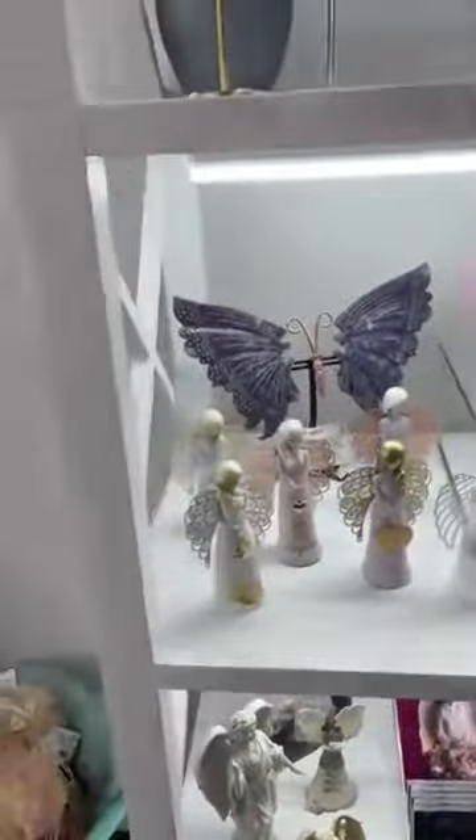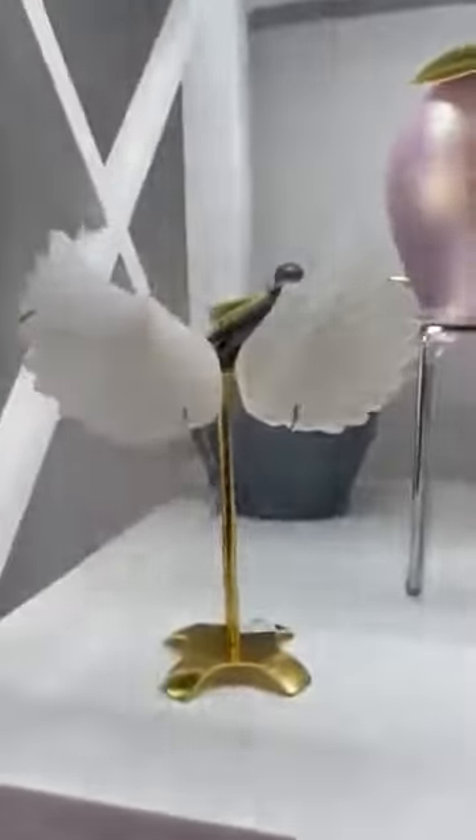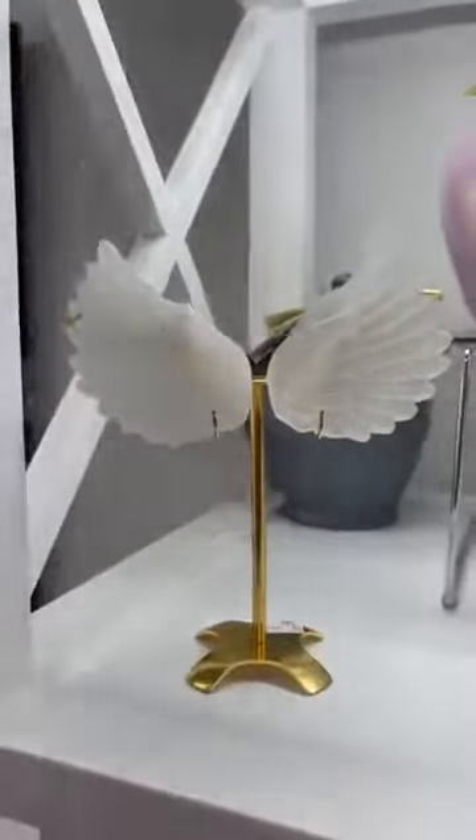So there you go in time for Mother's Day — beautiful new crystal butterfly wings on stand. I also have this little darling set of selenite angel wings, and I also have it available on a silver stand.